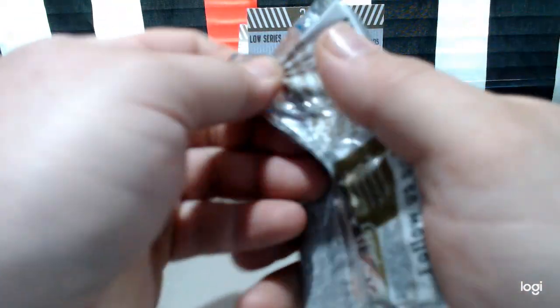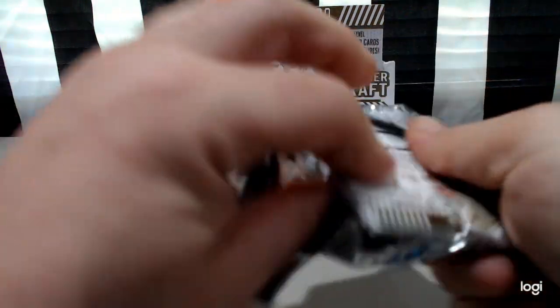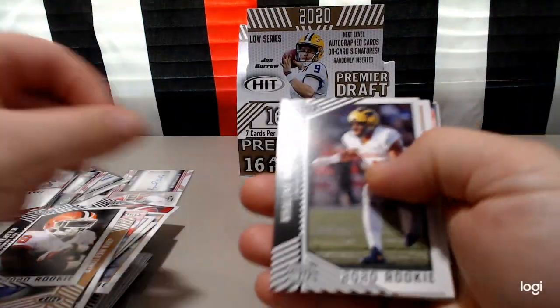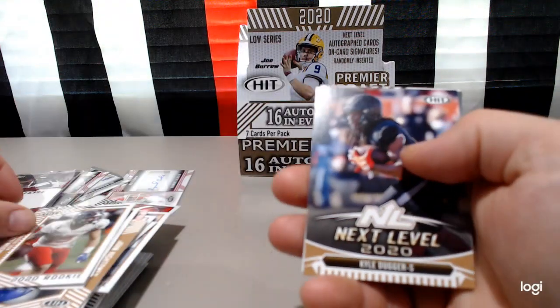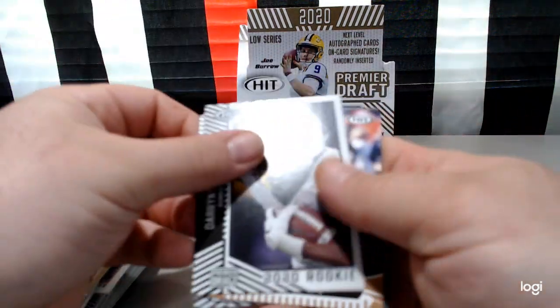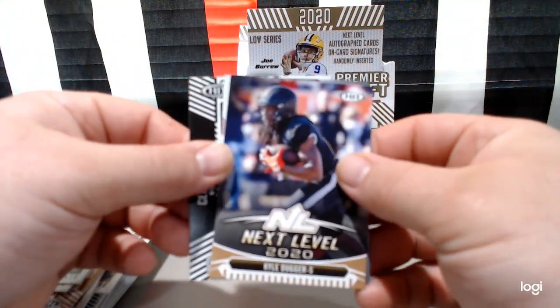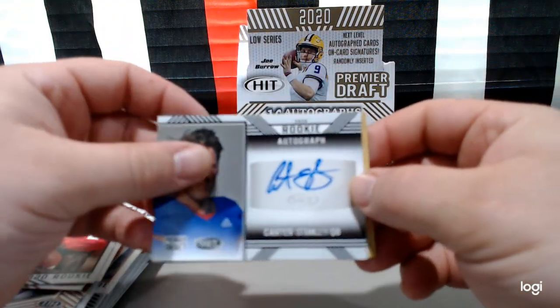Almost there — five more packs. Tavion Feaster, Kaleek Hudson, Mason Kinsey. Darrington Evans, Kyle Duggar. CeeDee Lamb and Carter Stanley again.